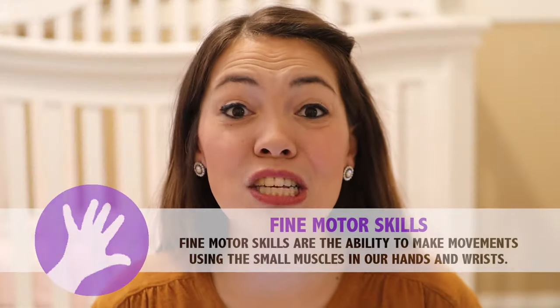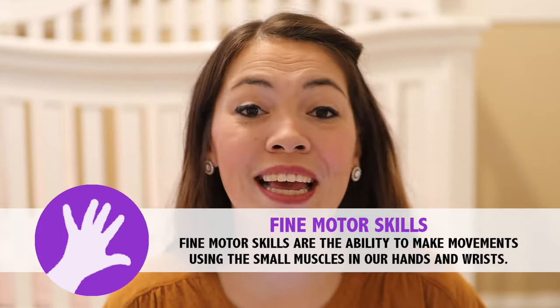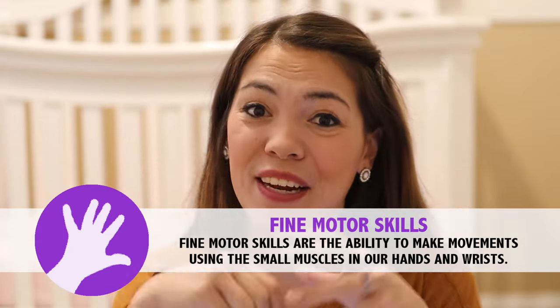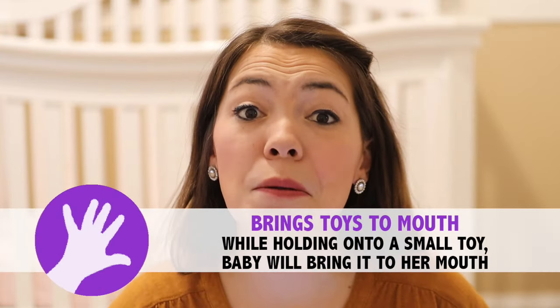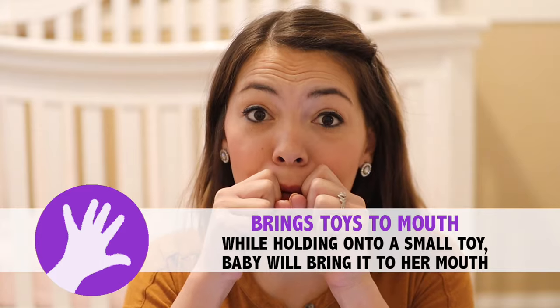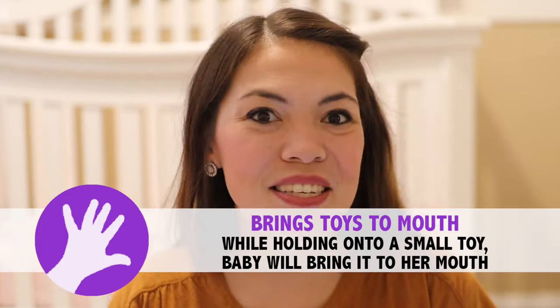The next set of milestones for your three-month-old baby are fine motor milestones, which relate to the muscles in your baby's hands and fingers. The first fine motor milestone is that baby is beginning to bring things up to her mouth — that might be something as simple as her little hands, but it now also includes toys. You can help her develop this skill by providing her with a variety of different toys that she can hold.